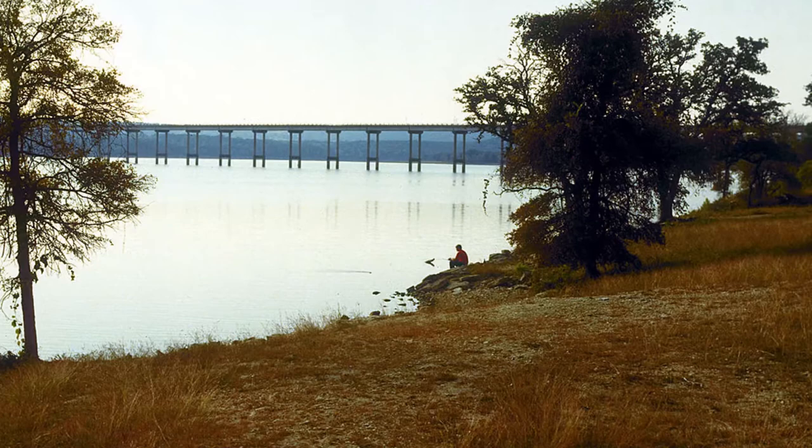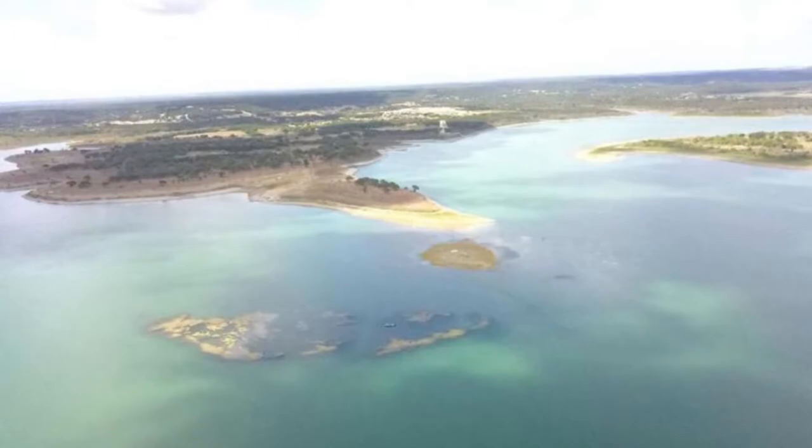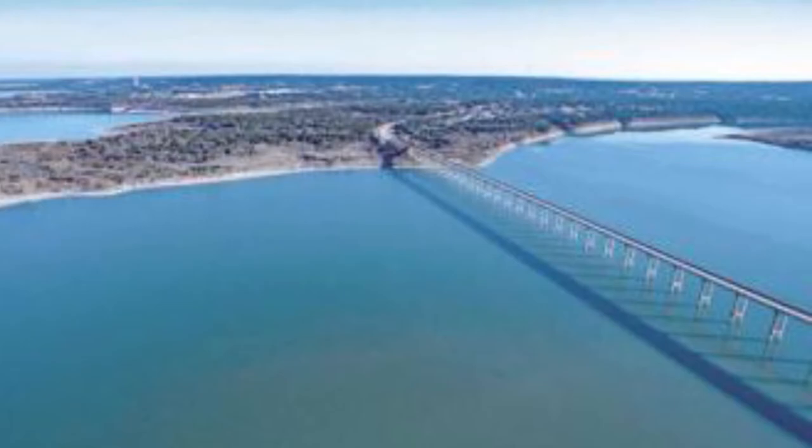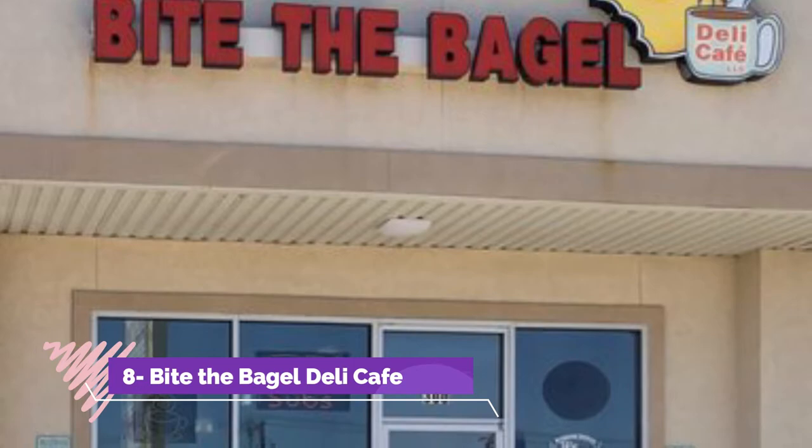Number seven: Stillhouse Hollow Lake. Stillhouse Hollow Lake is a 6,400-acre reservoir managed by the U.S. Army Corps of Engineers. The lake serves as flood control and a water supply for nearby towns and communities. The lake is also a great place for boating, swimming, and fishing. Catfish, crappie, sunfish, and largemouth and smallmouth bass can all be caught here.